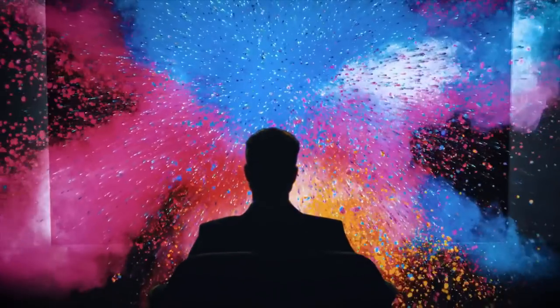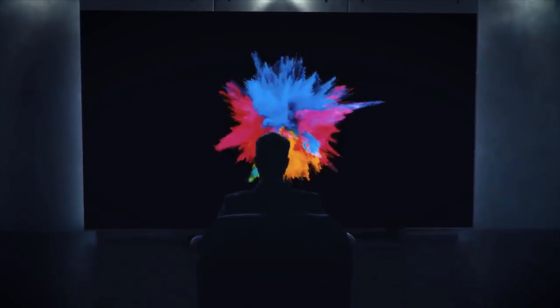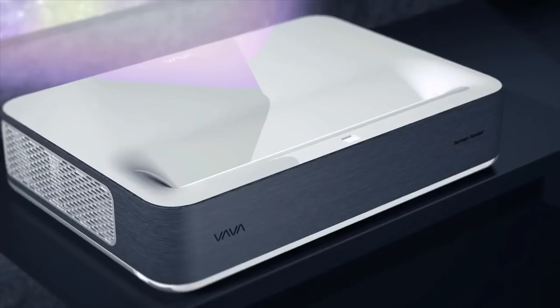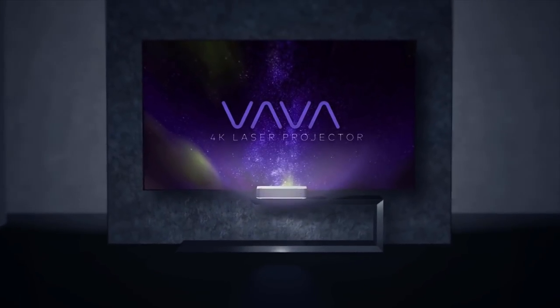The Volva projector will change the understanding of what's possible in the movie screening world. We've done all the research and design, and we have a working prototype. Help us get it to mass production and make the Volva projector available to everyone. The Volva Ultra Short Throw Laser Projector — it's time to bring the theater home.